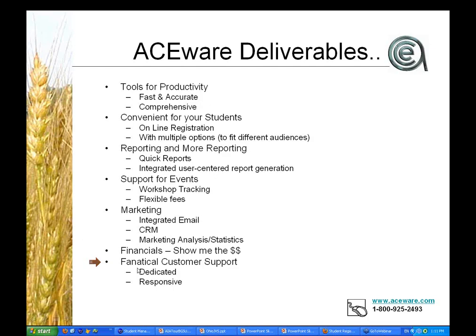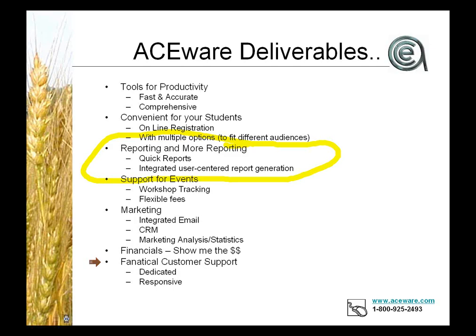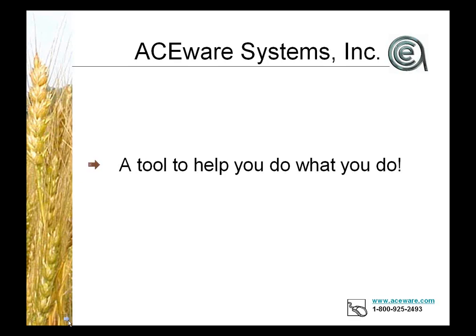Carrie: I just think that we do an awful lot of reporting, and all those things are very important. But some of the things that have been a big issue for us at our center is trying to match up what we're putting into Student Manager with the things we need to pull out on the reports. So I think people will be real interested in that. That's part of the whole business of setting the system up. AceWare provides the tool to help you do what you do.